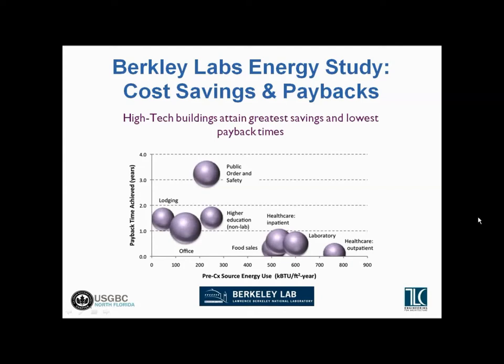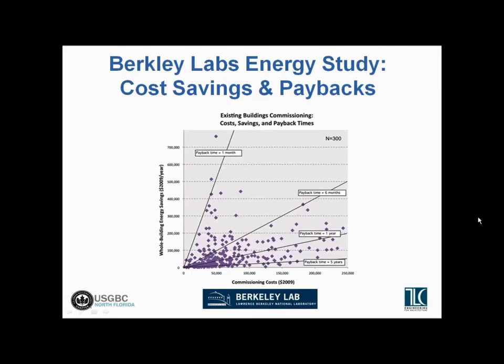Since there are some base fixed costs associated with commissioning or measurement verification, the buildings along the bottom of the graph — labs and healthcare facilities that use a lot of energy — have a much lower payback time, less than a year, compared to some other buildings. This second chart is similar, showing commissioning costs versus energy savings for existing buildings. You can see the payback periods here are much shorter — mostly in the six-month to one-year timeframe for retro-commissioning or recommissioning of existing buildings, where there's a lot of low-hanging fruit by making sure things are operating as intended.